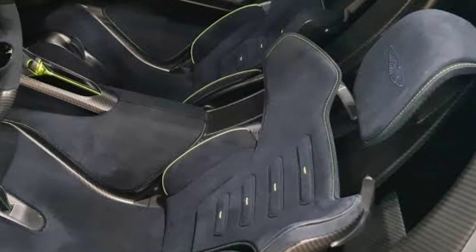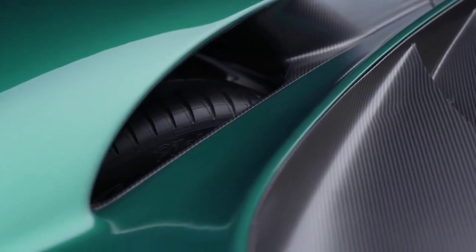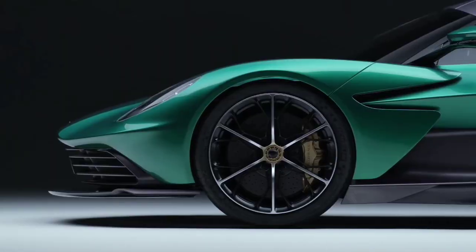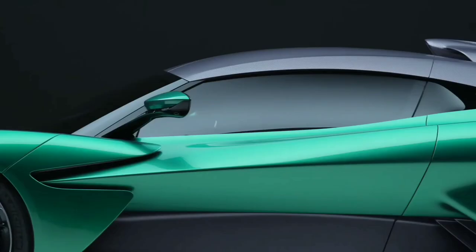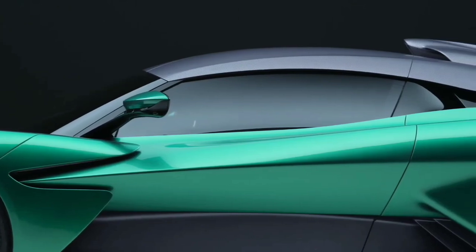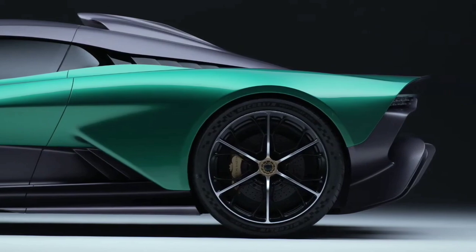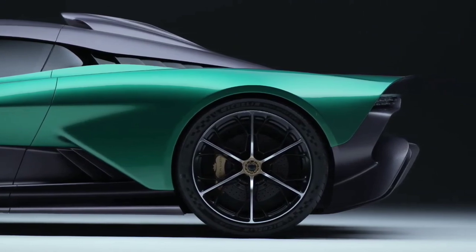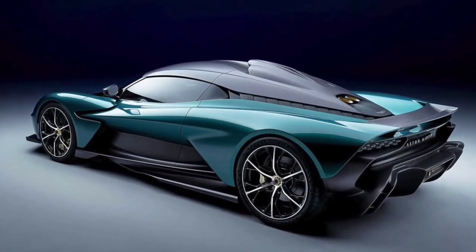The Valhalla will be very different from the version that was originally teased as the 003 and briefly dubbed AMR B003, following changes at Aston Martin that include a new CEO in the form of Tobias Moher, who was previously the head of Mercedes-AMG. The actual version will have an AMG-sourced engine and a 6-digit price tag rather than a 7-digit one, however there is still plenty we don't know about it.